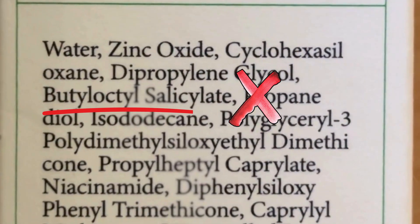Okay, so far so good. Maybe this is the one. Then further down on the ingredients list: butyloctyl salicylate. And that's the problem.